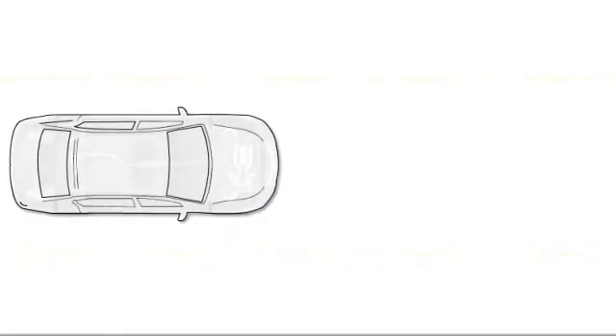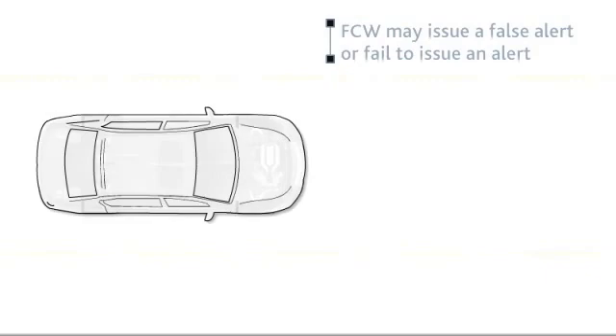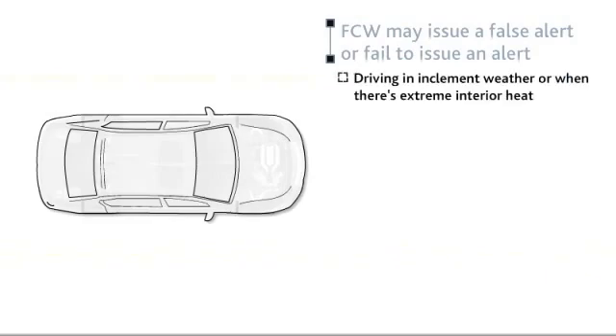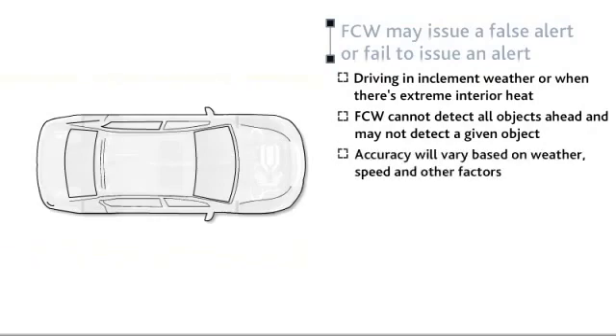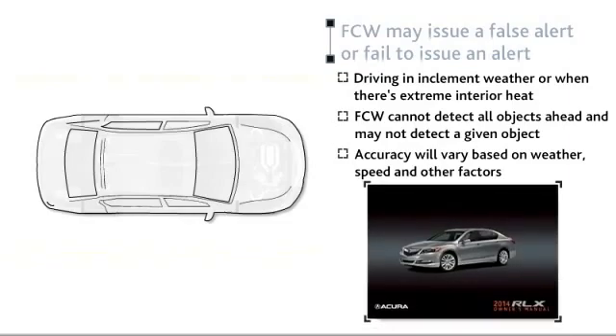There are some conditions under which FCW may issue a false alert or fail to issue an alert, such as when driving in inclement weather or when there's extreme interior heat. It's important to keep the windshield in front of the camera clean. Also note that FCW cannot detect all objects ahead and may not detect a given object. Accuracy will vary based on weather, speed, and other factors. Please review these and other considerations in the Vehicle Owner's Manual.